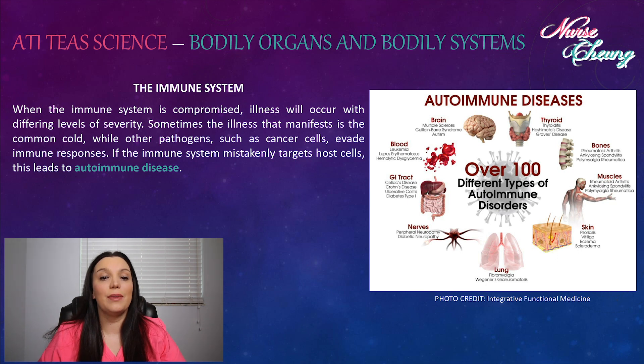When the immune system is compromised, illness will occur with differing levels of severity. Sometimes the illness will manifest into a common cold, while other pathogens such as cancer cells will evade immune responses. If the immune system mistakenly targets host cells — our own personal cells found within our body — this can lead to an autoimmune disease response.